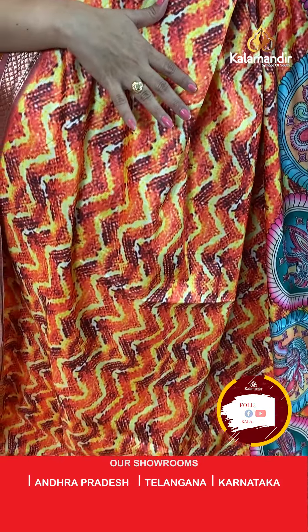We are looking at a mixed pants and saree collection with flat 50% off. It is a very beautiful collection. Let's see the next one.